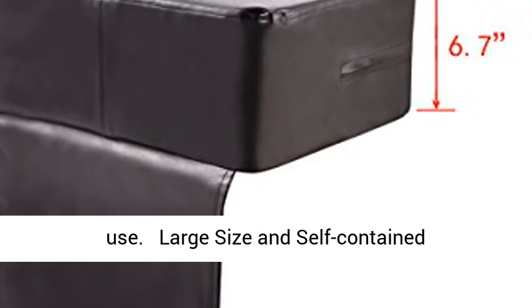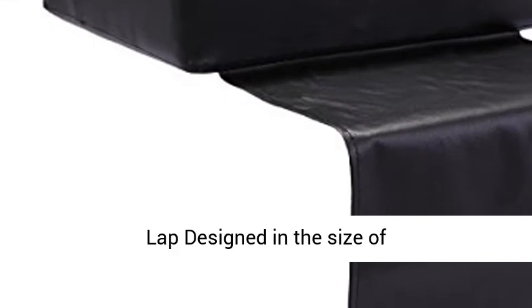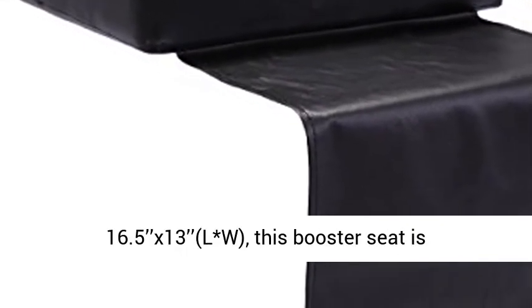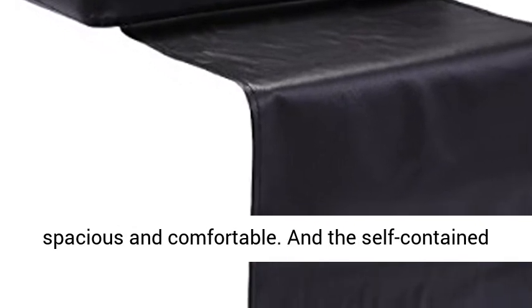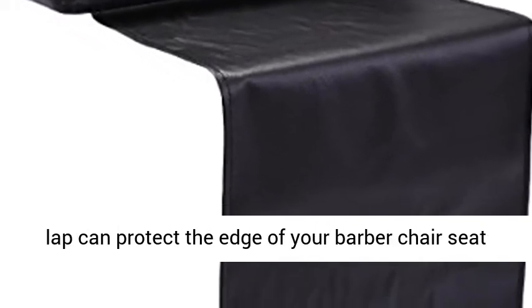The large size and self-contained lap: designed in the size of 16.5 x 13 inches, this booster seat is spacious and comfortable. The self-contained lap can protect the edge of your barber chair seat from wearing out.